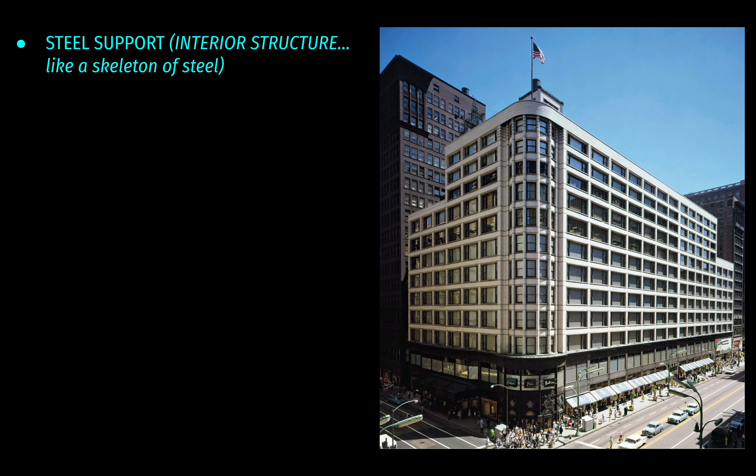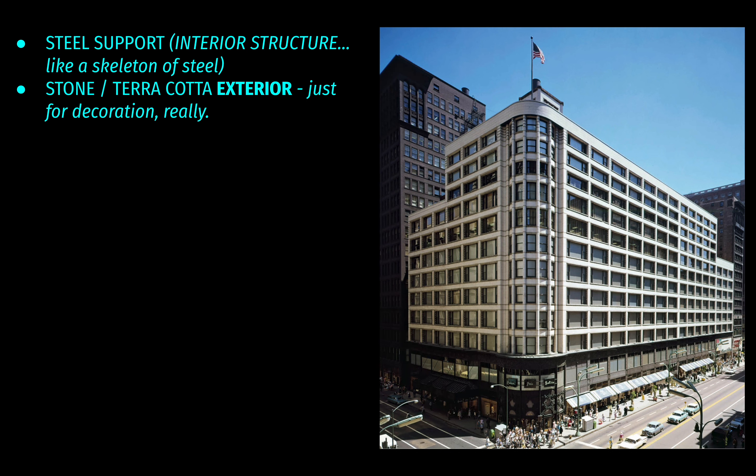To recap: this building is possible because of a steel support structure — think of it as an interior steel skeleton. The exterior is made of stone and terracotta, making it look like a traditional building, but that cladding is largely decorative and not structurally necessary. The building's function was to be a department store.